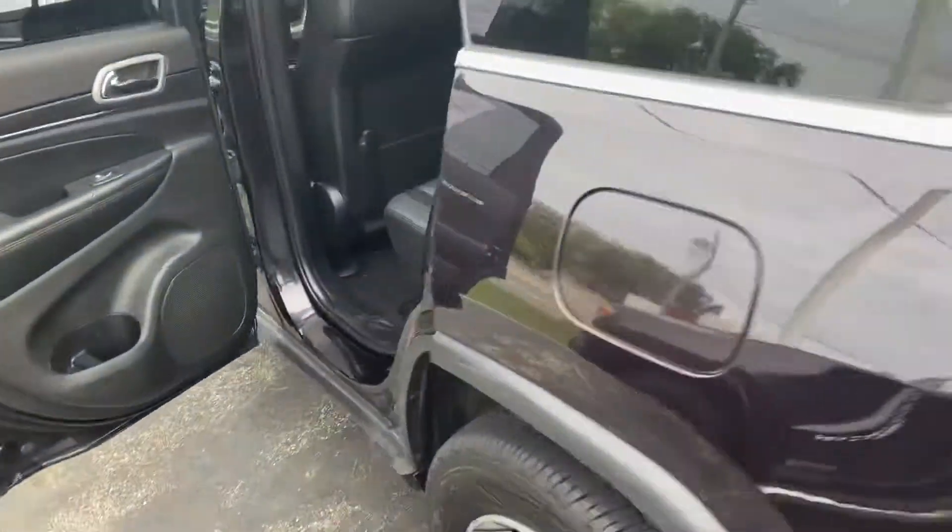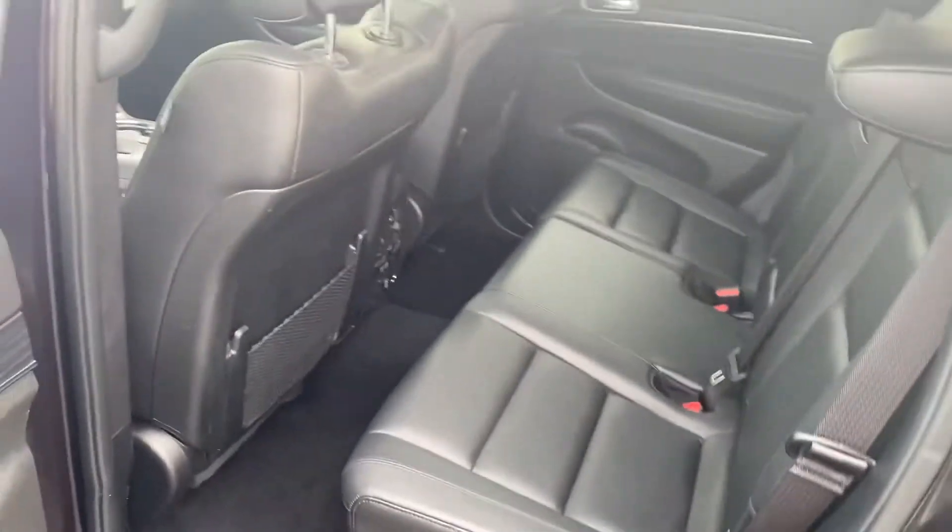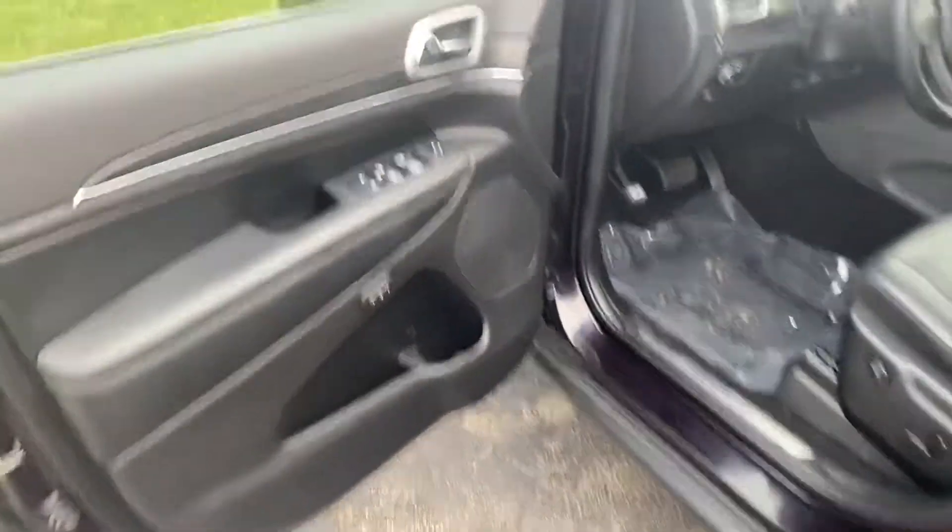Taking a step around to the back seat — she's wrapped in leather, plenty of legroom, couple USBs back there, power windows, power locks, power seats.